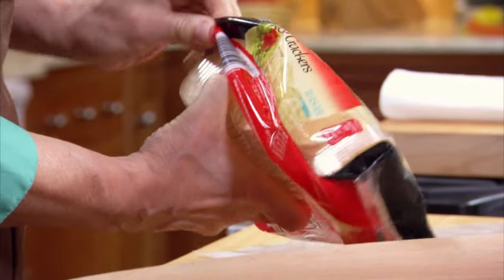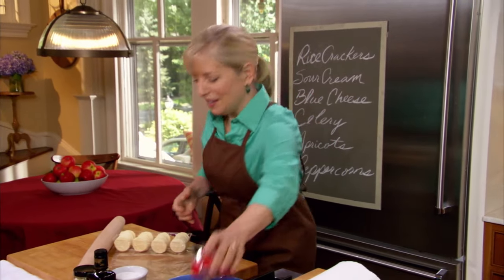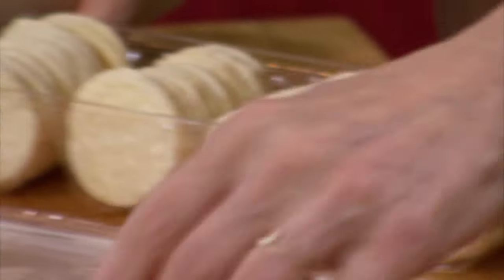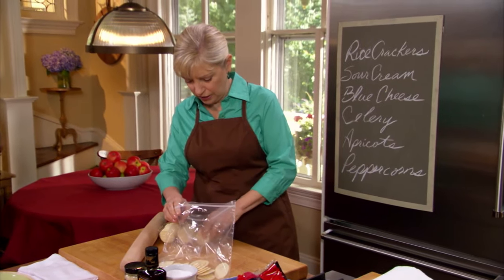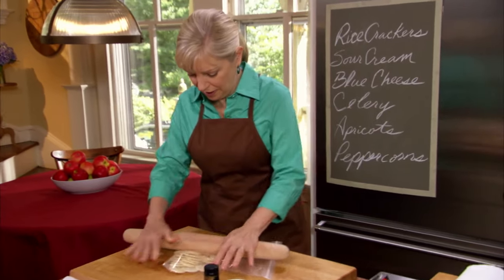These crackers come in many different flavors, and for this particular recipe I like the wasabi. One really cool thing to know about them is 16 crackers — count them, 16 — is only 110 calories. I know that one whole row is about 16, so there's 16, 32, and a few more. I'm just going to crack them up with this rolling pin. You could do it with your hands.